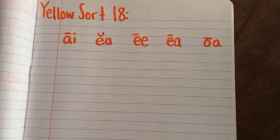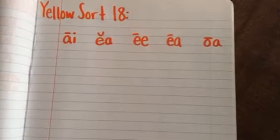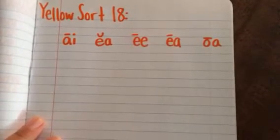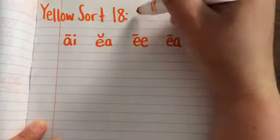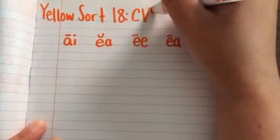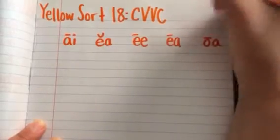Hello third graders and welcome to the word study video for yellow sort 18. In this week's sort we are actually going to be doing a review of all the CVVC patterns.